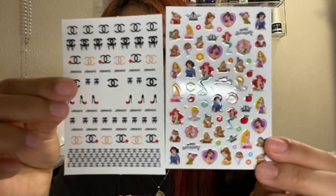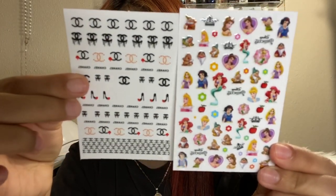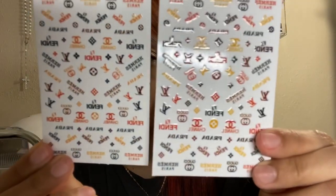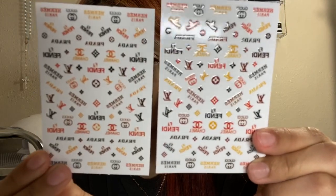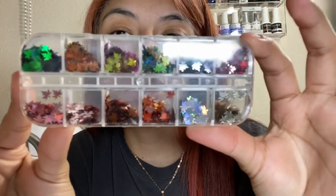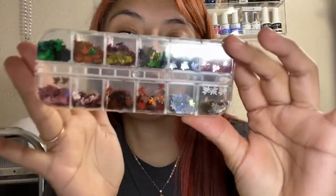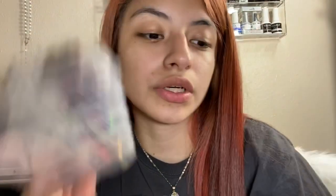So these are just some of the decals that I will be selling — and this other one as well. They're not the same. I will also be selling these leaves that I mentioned in a couple of videos prior, because I did do my nails with these exact leaves. So I will be selling those.